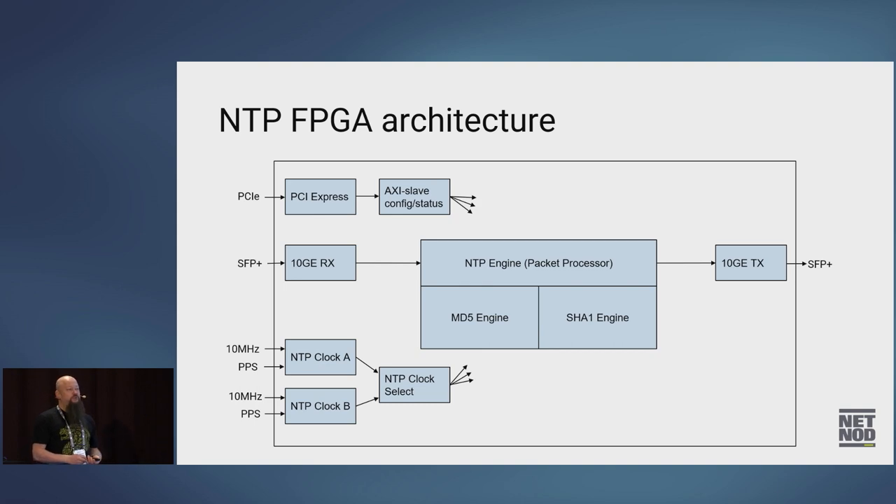On the left-hand side we have two clock input blocks. Our cesium clocks deliver a 10 MHz sine wave and a PPS pulse — both clocks are connected to each FPGA. Then we have a clock select block which takes those inputs — so if one of our cesium clocks would break, we can switch to the other for more redundancy. In the middle we have the NTP engine. It's basically SFP+ SERDES which receives the stream and brings it into the FPGA, into the NTP engine. The NTP engine does the processing, swaps the fields, fills in the timestamps, gives it to the transmit block, which then feeds it out of the SFP.